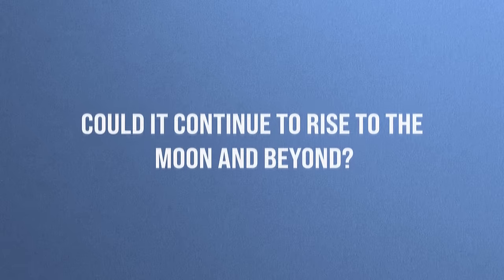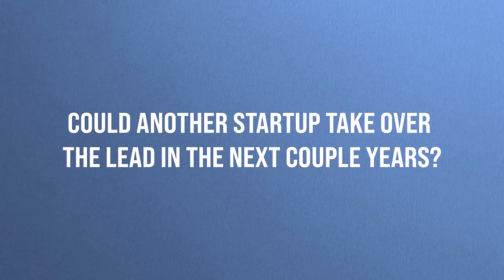Thus, while the spectacular rise of companies like Nvidia is tempting, understand that we don't know what the future holds. Could it continue to rise to the moon and beyond? Possibly. Could another startup take over the lead in the next few years? As we saw in the example of Netflix and Blockbuster, that is a possibility. So what to do? Which leads to the next strategy.